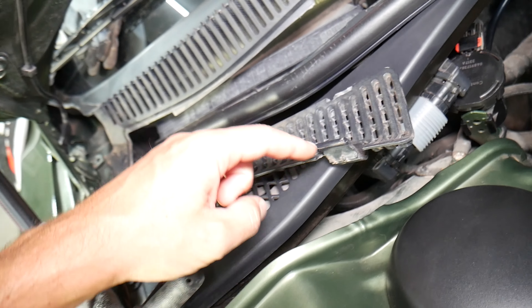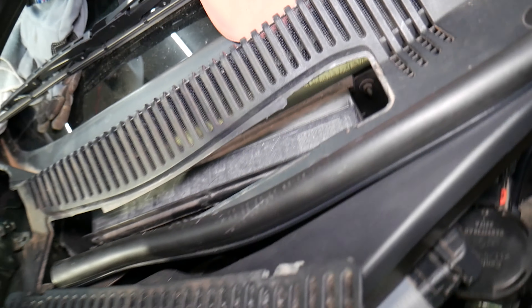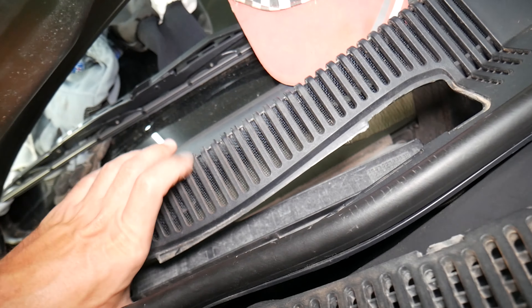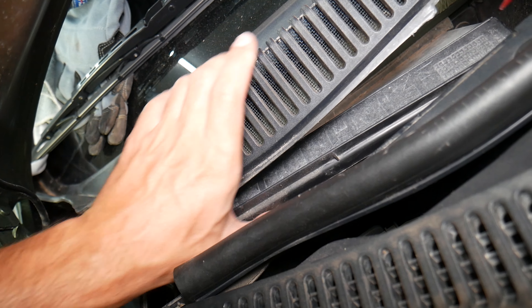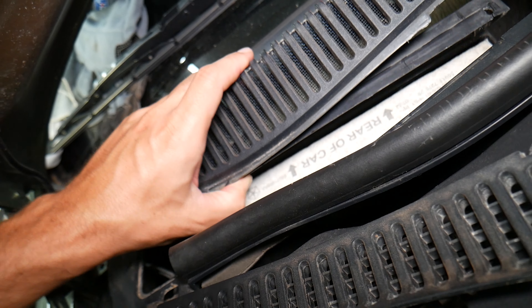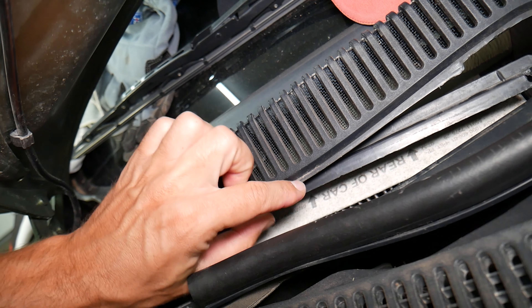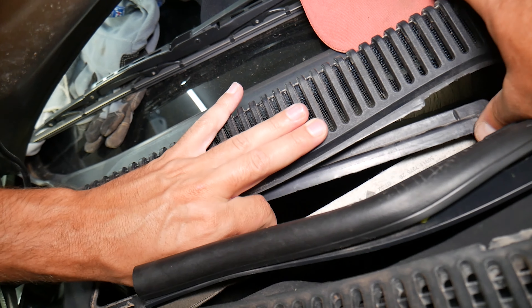On the left side you have a cap that you need to remove by pressing two tabs and just pull it out. When you come right here, you have one cap that you're going to lift up. You lift it up like that, and when you do that, the filter goes in like that — the arrow points towards the back. So when you install the new one, it needs to follow that direction too.